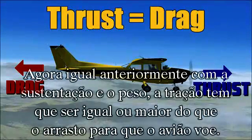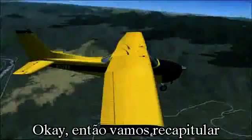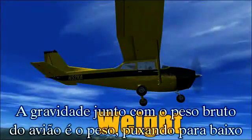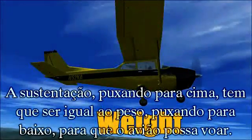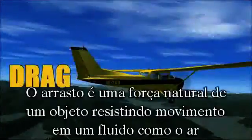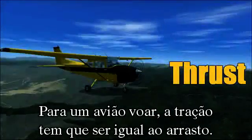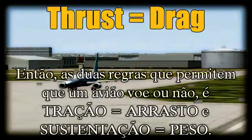Now, just like before with lift and weight, thrust must be equal to or greater than drag in order for an airplane to fly. So let's recap. Lift is the force created by the airfoil shape of the wing. Gravity, along with the gross weight of the aircraft, acts as a weight pulling down. The lifting force, pulling up, must be equal to the weight pulling down in order for an aircraft to fly. Thrust is produced by the propeller or jet engine pulling air through the system and moving the aircraft forward, thus creating more lift on the airfoil. Drag is the natural force of an object resisting movement through a fluid, like air. In order for an aircraft to fly, thrust must be equal to drag.